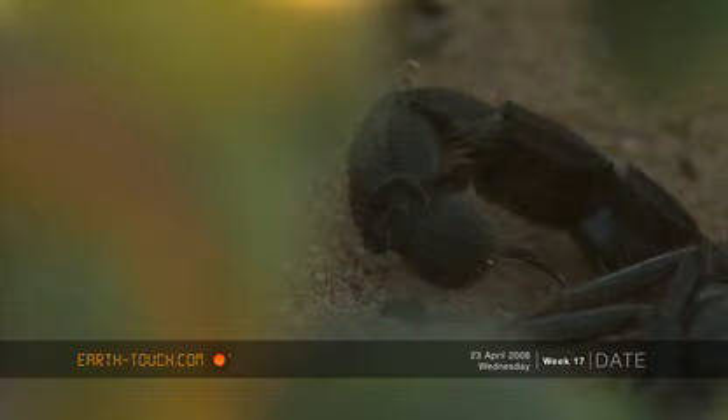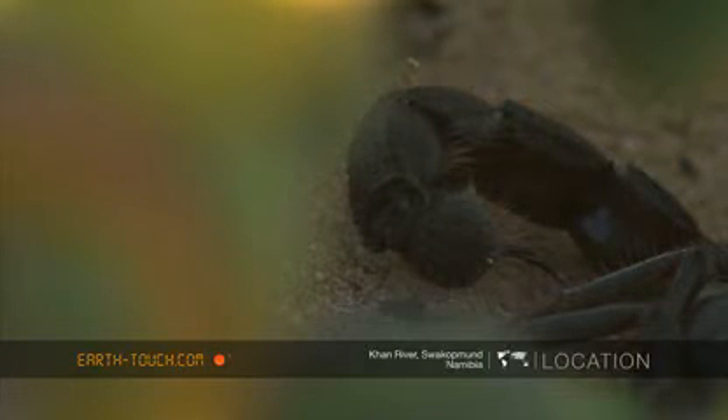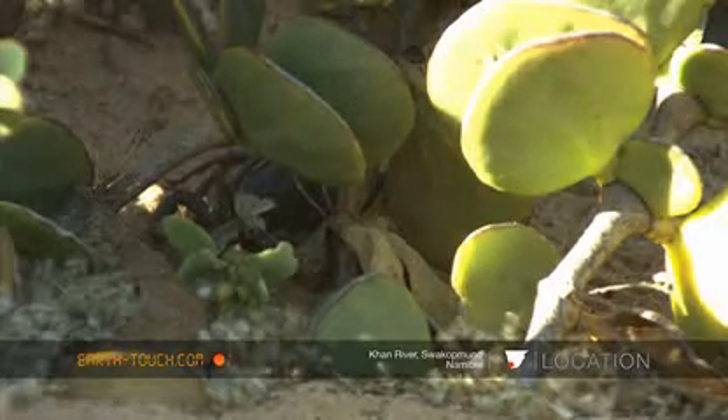We found this by reading the desert newspaper again — that is the tracks, of course. We found it underneath this little bush.